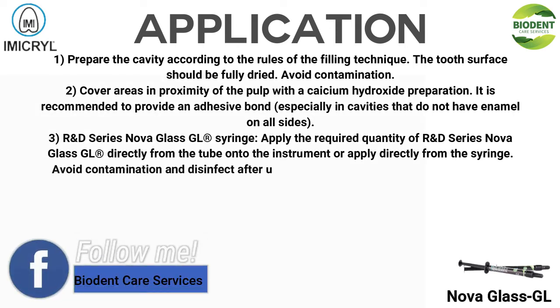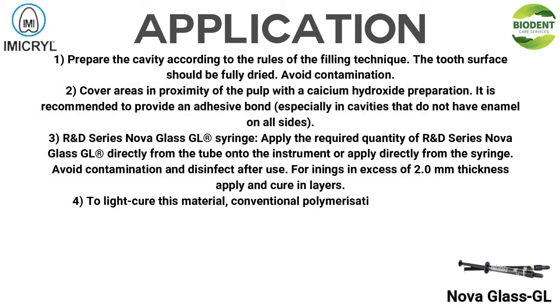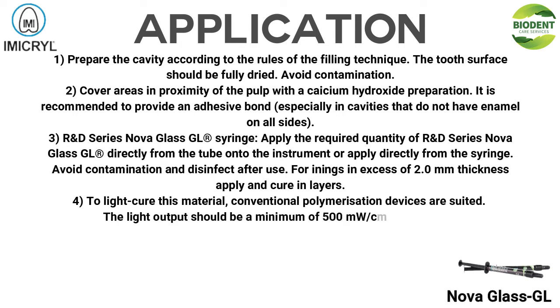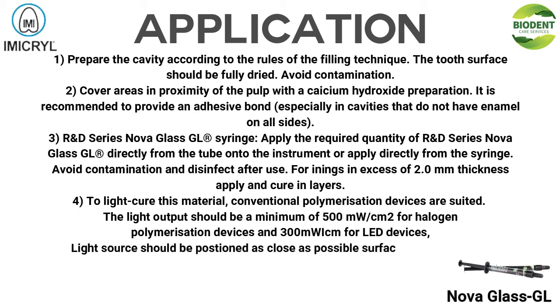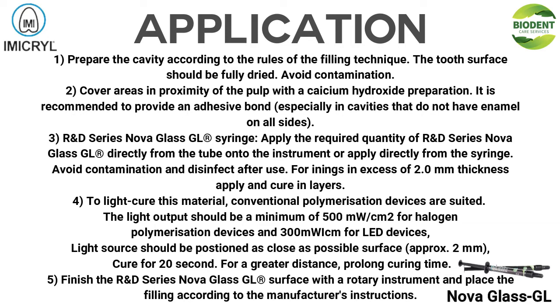3. R&D Series NOVA GLASS GL syringe: Apply the required quantity of R&D Series NOVA GLASS GL directly from the tube onto the instrument, or apply directly from the syringe. Avoid contamination and disinfect after use. For linings in excess of 2.0 mm thickness, apply and cure in layers. 4. To light cure this material, conventional polymerization devices are suited. The light output should be a minimum of 500 mW/cm² for halogen polymerization devices, and 300 mW/cm² for LED devices. Light source should be positioned as close as possible to the surface, approximately 2 mm; cure for 20 seconds.